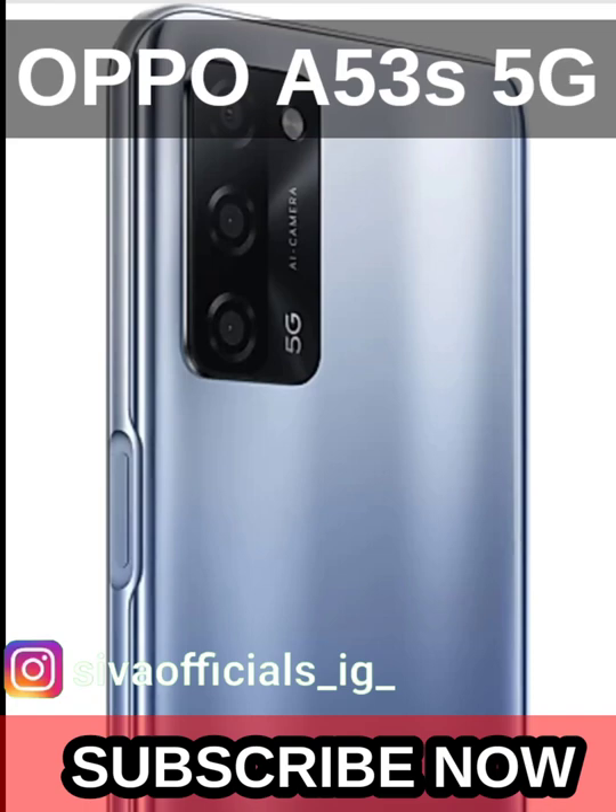Hey guys, let's talk about the OPPO A53S 5G in this video.